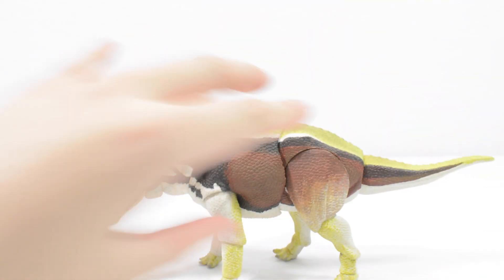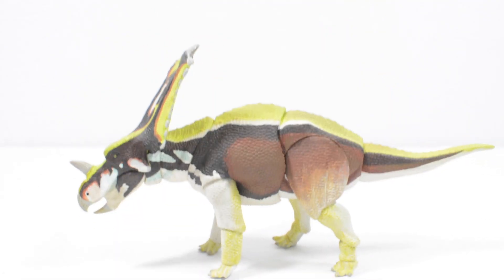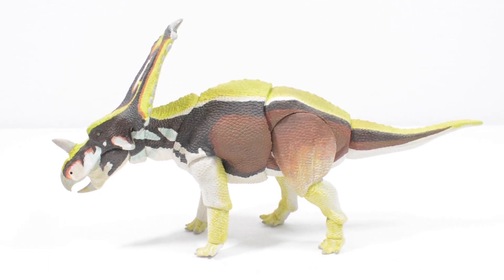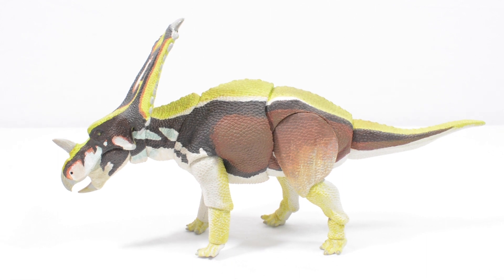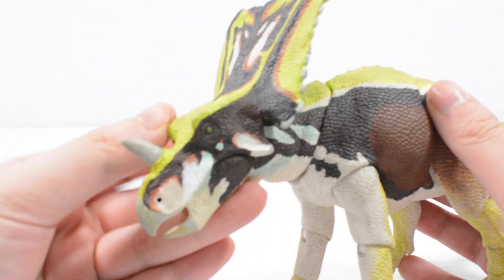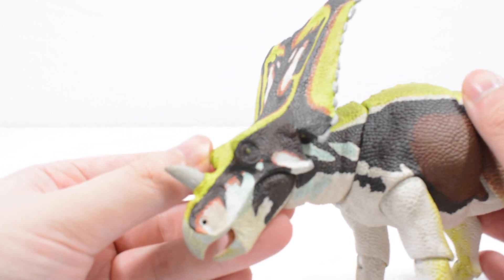We're back — we have got the Chasmosaurus all sorted. The figure is out of the packaging and I have to admit this is really really cool. There are a lot of gorgeous paint apps on this figure.